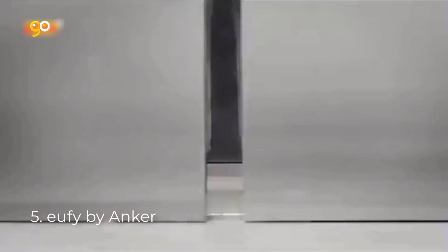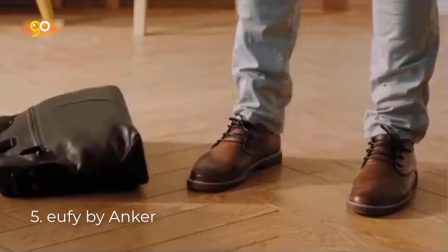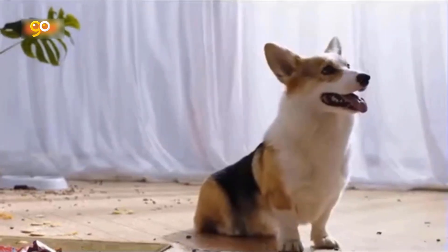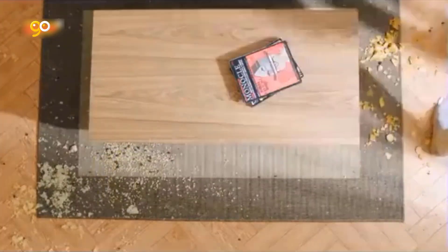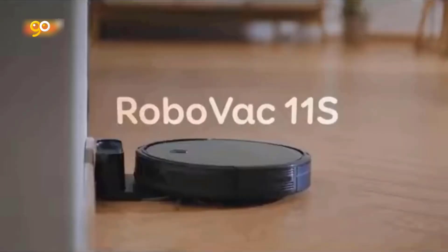Number 5: Eufy by Anker Super Slim RoboVac. Our slimmer RoboVac is only 2.85 inches, operates quietly, and even has an increased suction power of 1300 PA with Boost IQ technology. RoboVac automatically increases suction power within 1.5 seconds when extra vacuuming strength is needed for deep cleaning.